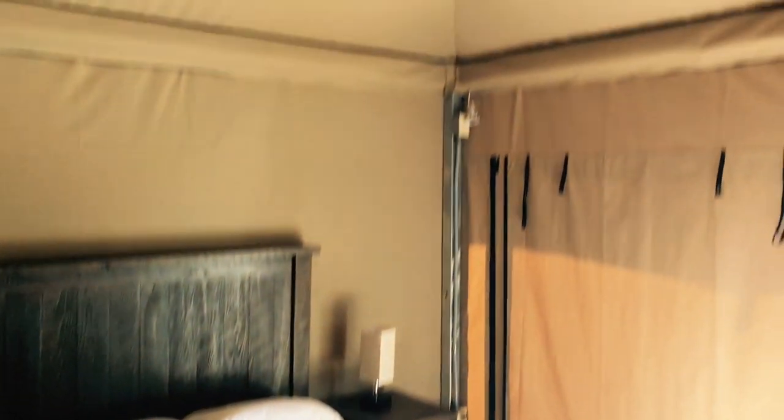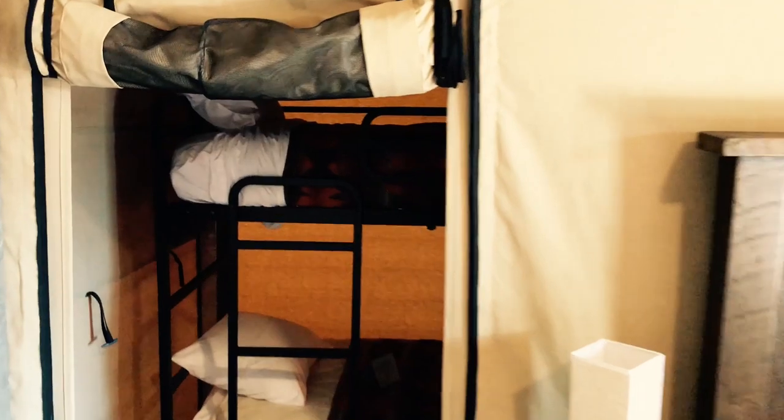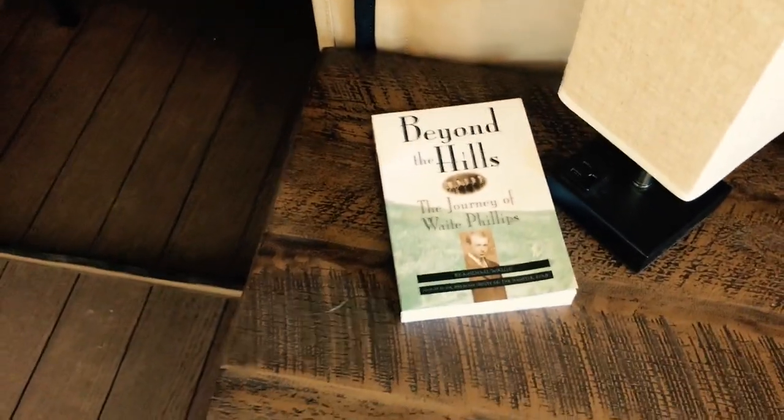There are deck chairs inside. Very tall ceiling with a ceiling fan. And look at this — this is like an extra couple beds. There are four beds in here. And there's a light in there — a little LED strip up on the top. That's neat.